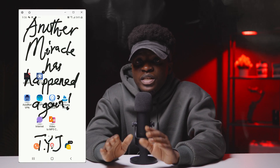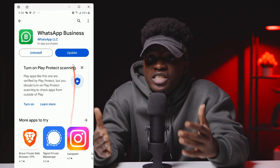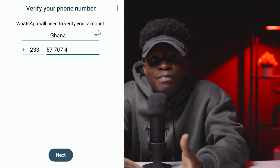The first thing we need to do is make sure your WhatsApp isn't out of date. Head to the Play Store and check if there's a pending update, then update it. This might fix the problem. If it doesn't, move on to the next step.